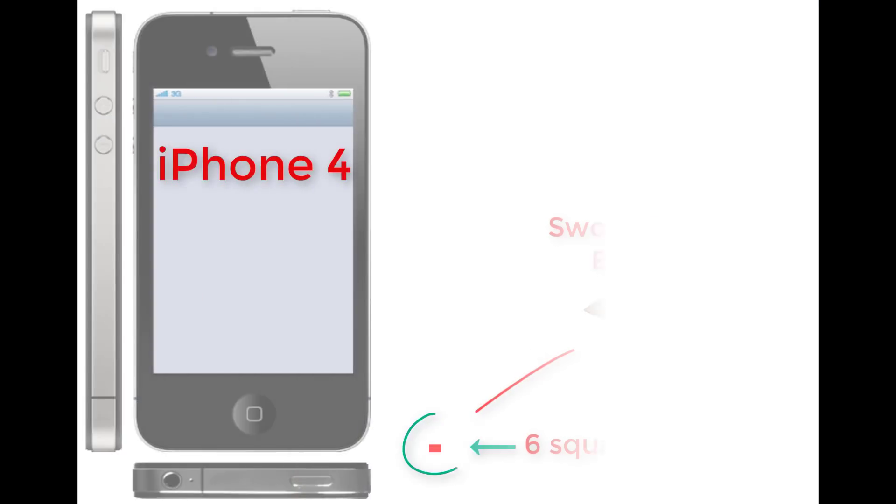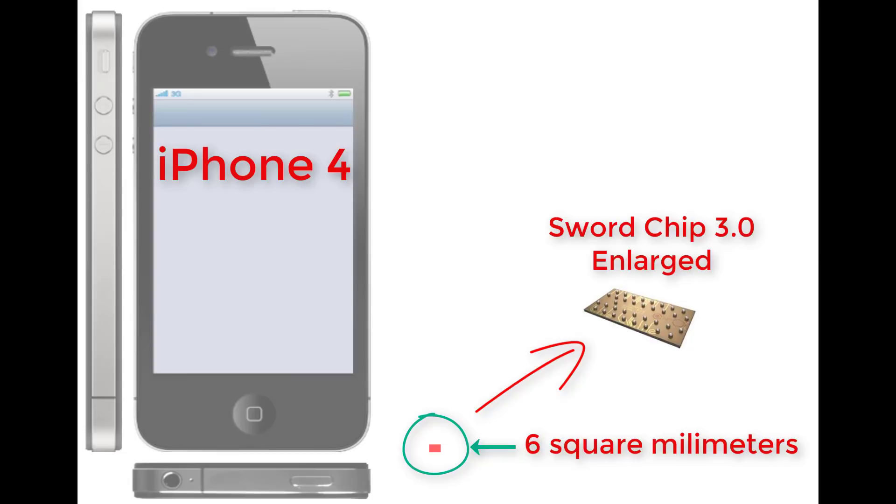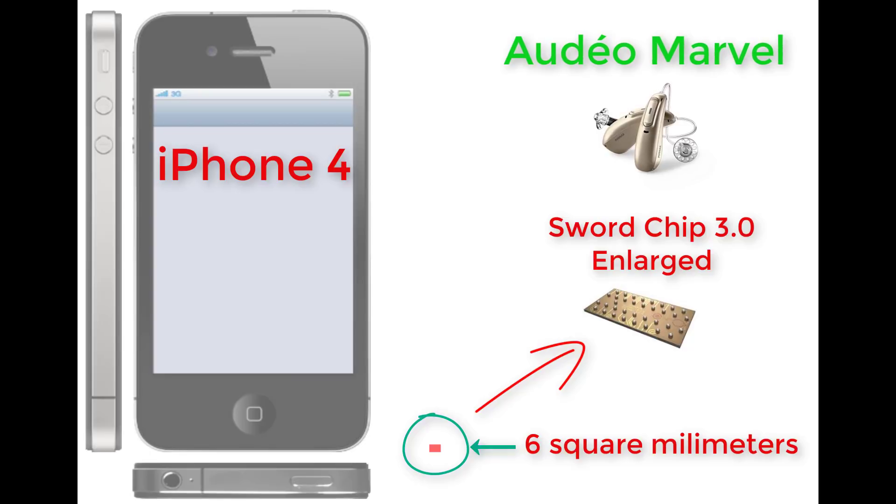With their new SORD 3.0 chip inside of their Marvel hearing aids, they were able to incorporate five wireless protocols inside of a chip that is only six square millimeters, which is about half the size of a chip used inside of an Apple iPhone. Here is a visual comparison of the SORD chip to an Apple iPhone 4. Anyone who understands engineering would be blown away by what hearing aid technology can do with the extreme size constraints.